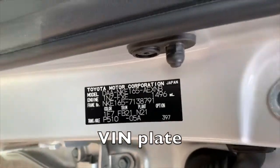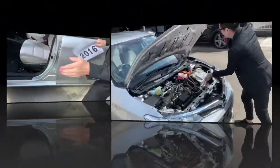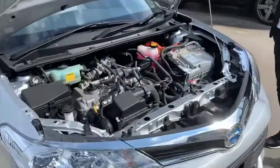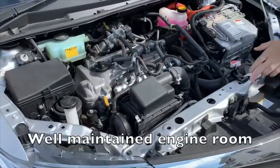Here's the VIN plate. Now let's take a look at the engine room — well maintained.